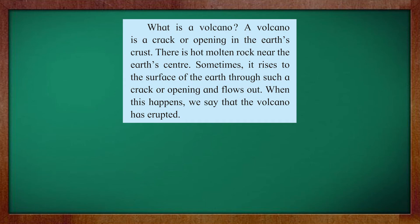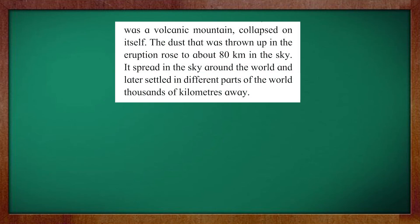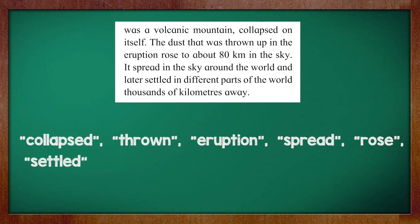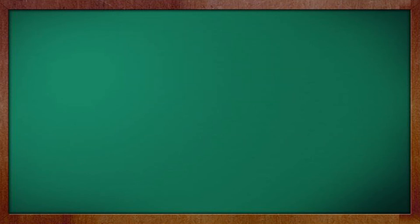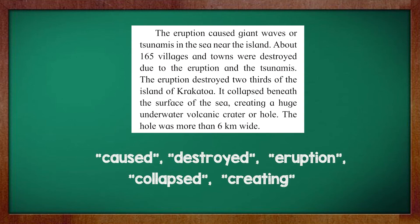Children, were you able to find the verbs? Let's have a look. In the first passage, the verbs are: opening, rises, flows, happens, and erupted. Now let's have a look at the verbs from the second passage. The verbs are: collapsed, thrown, eruption, spread, rose, and settled. Now let's move to the third paragraph. The verbs are: caused, destroyed, eruption, collapse, and creating.